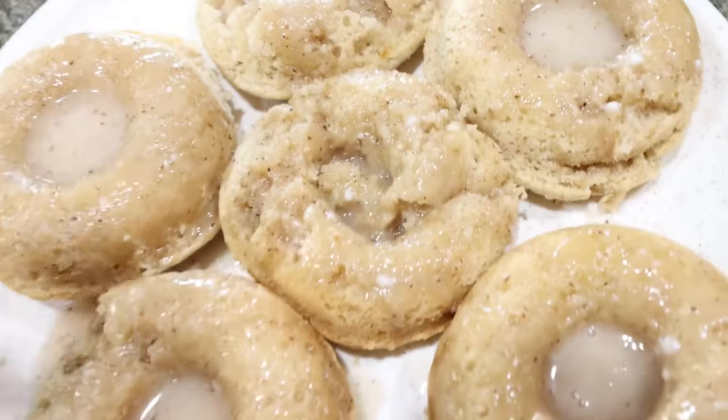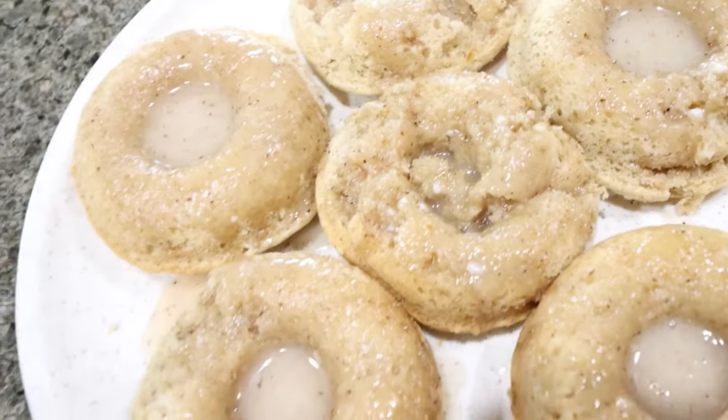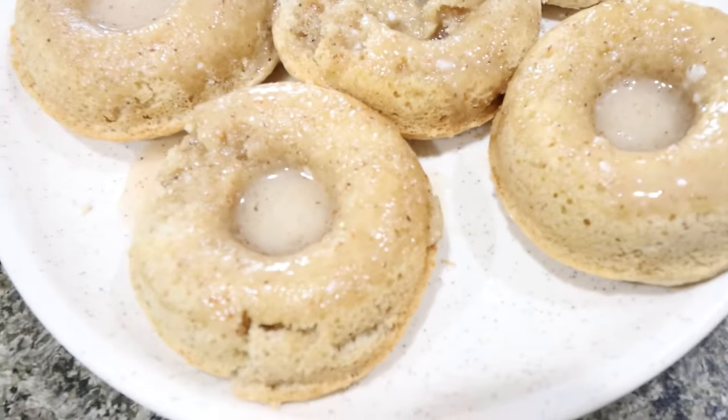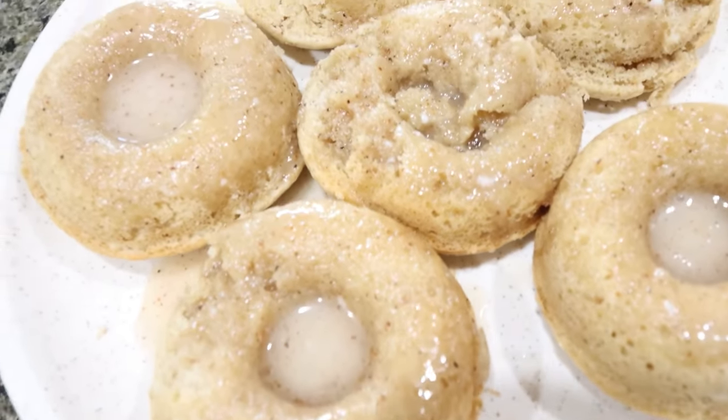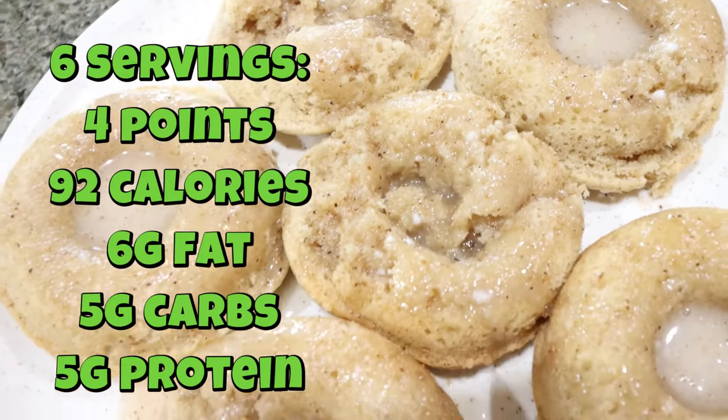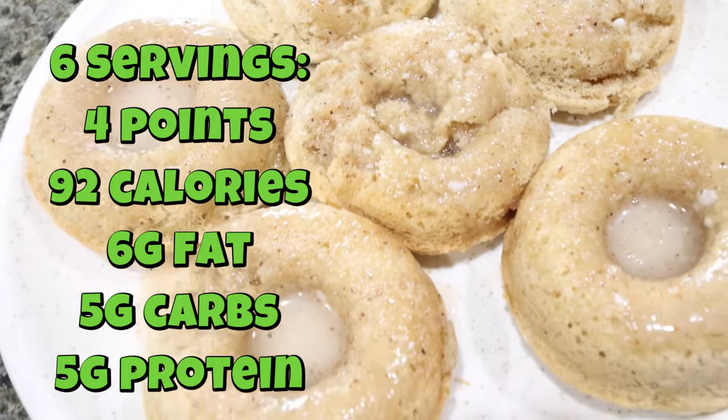I went ahead and glazed the donuts. We had some issues pulling a couple of them out, so I would definitely not overfill your donut pan — but these still look absolutely amazing. Eggnog donuts — yes please! I'll put points, calories, and macros on the screen for you.